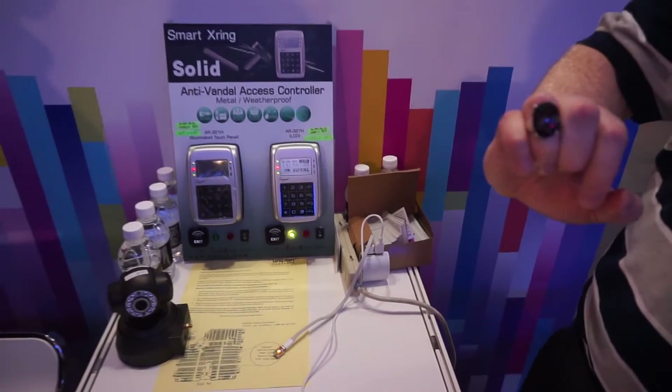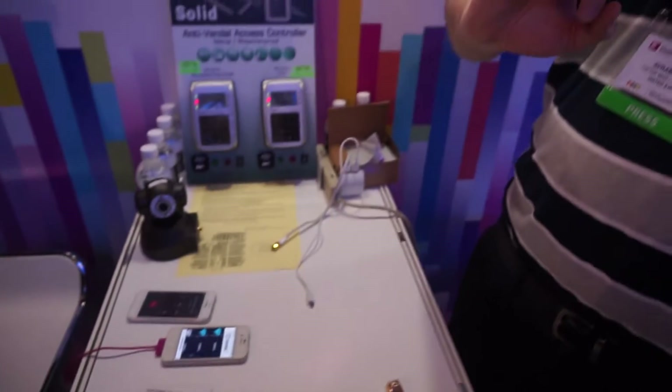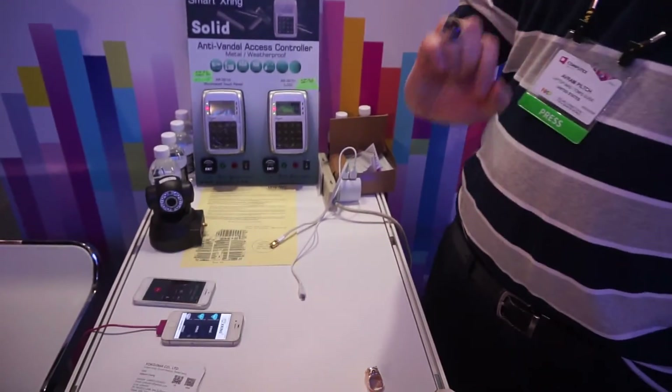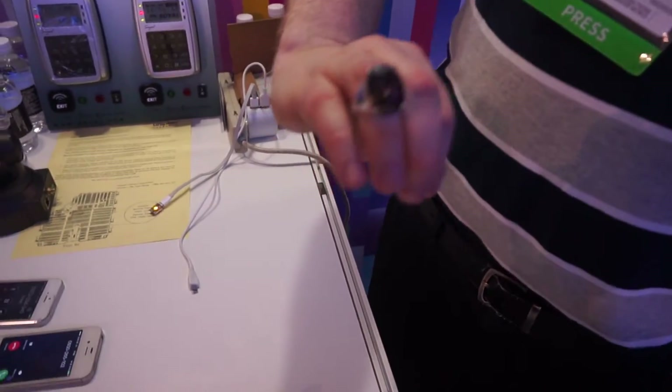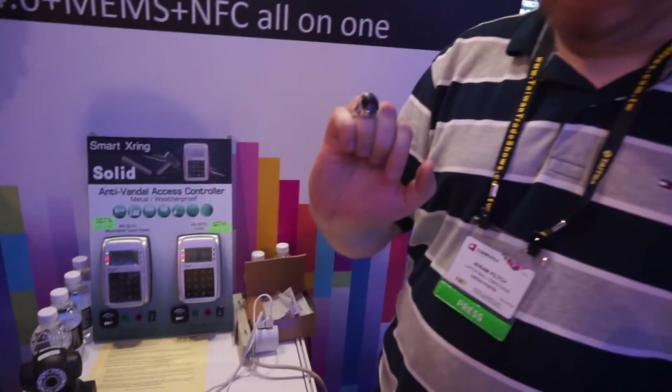Another thing it will do is if I'm receiving a phone call on my Android or iOS phone, this is actually going to pulse red. My ring is red — time to answer that phone.